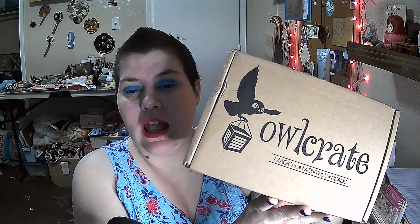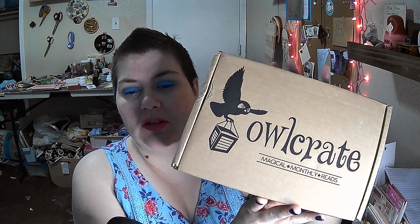Hey there guys, gals, non-binary pals, GM Potter here, and today we are doing Owlcrate, the Magical Monthly Reads.